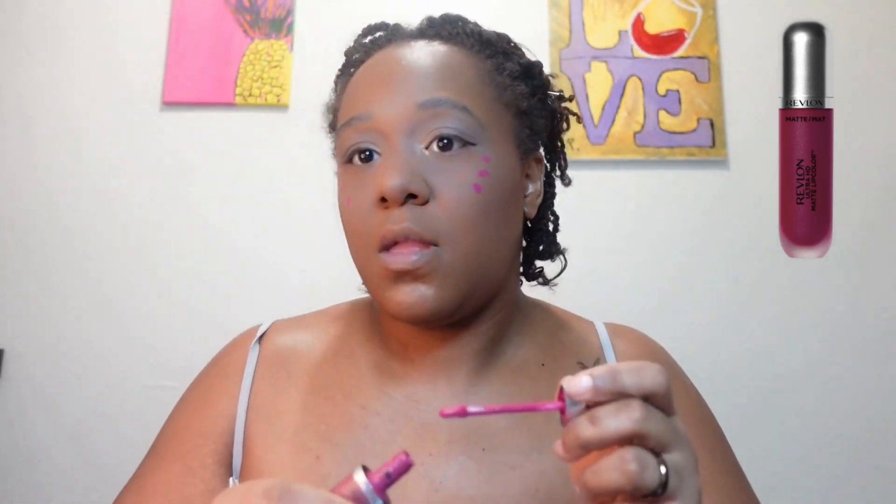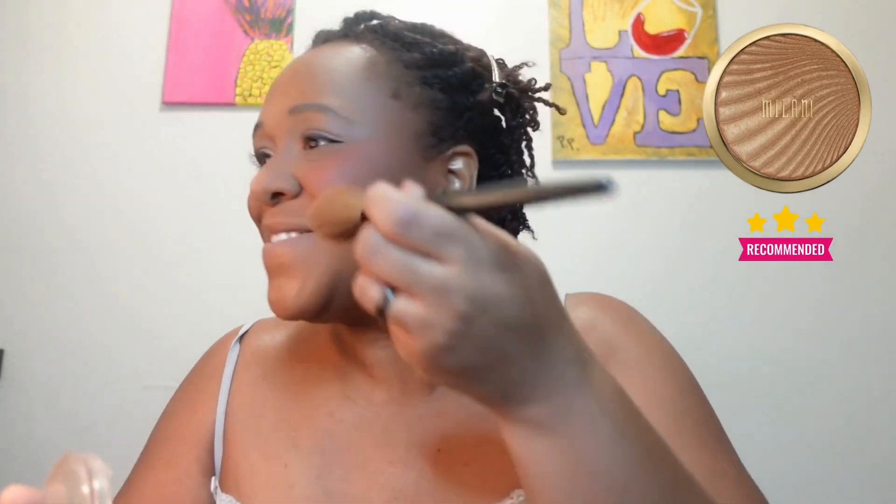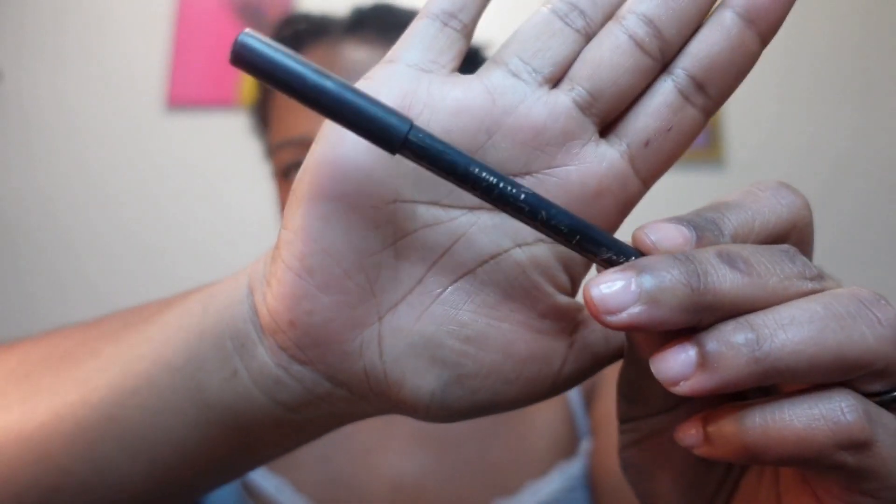Another thing you want to focus on is blending. Girl, blend to the gods — you can never blend too much. One of the hacks I've been using is this lipstick as a blush. And honestly, I wasn't really feeling the blush at first but it just kind of grew on me. I like the subtleness, and then I also like to put on the highlighter too. I think that combo is really nice.